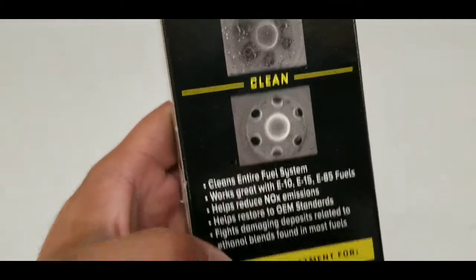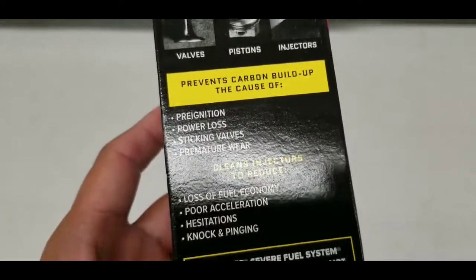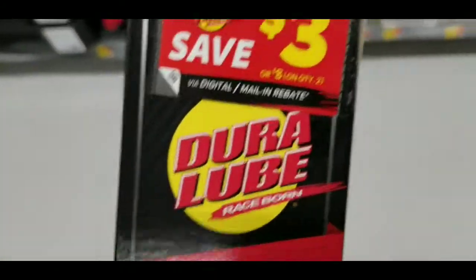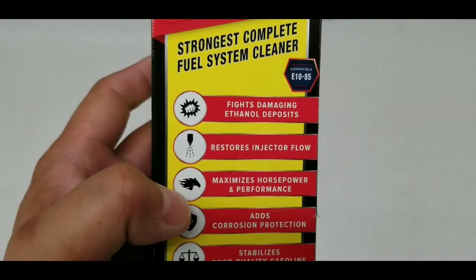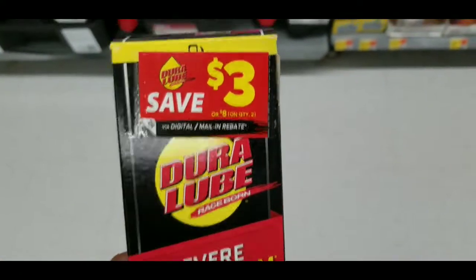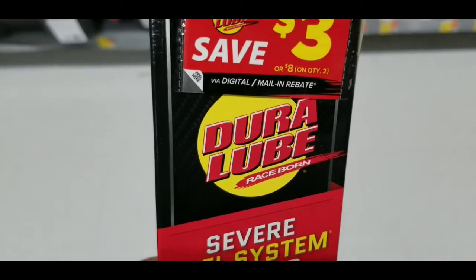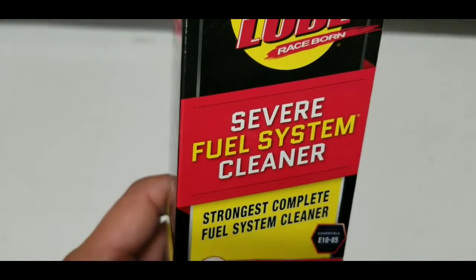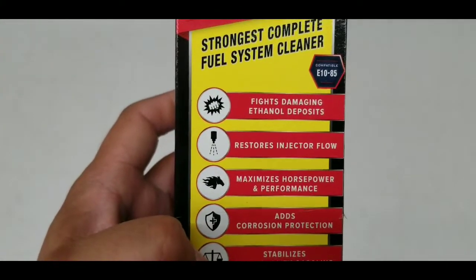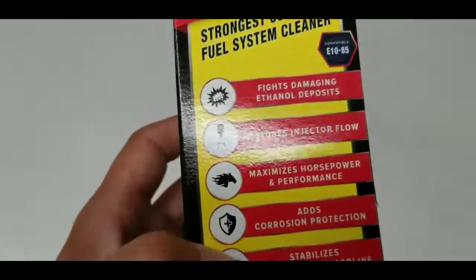I just want to say that most of the products I see at Walmart are essentially pretty much name-brand products that have been around for a long period of time. I'm not quite sure about this Dura Lube, but if you guys have tried it, I'm sure there are a ton of you who have, and are looking for other people's opinions — definitely leave your opinion in the comments section and let us all know how it has worked out for you.